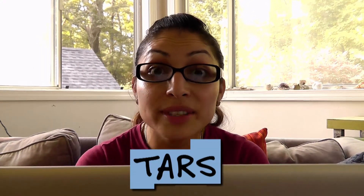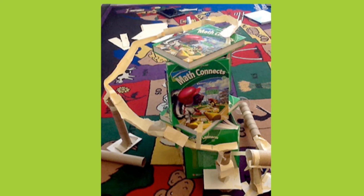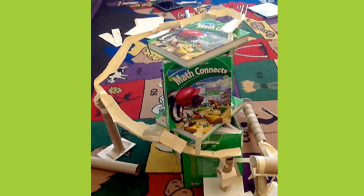Now take a look at this awesome coaster from TARS. TARS' coaster starts high, curves down, has two tunnels, and a jump where the marble flies through the air.